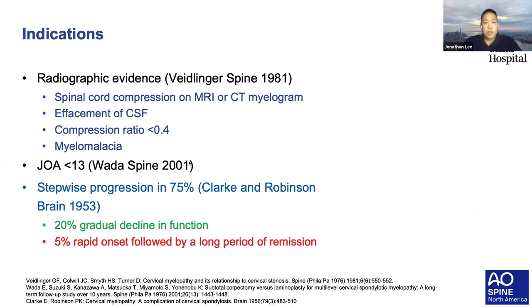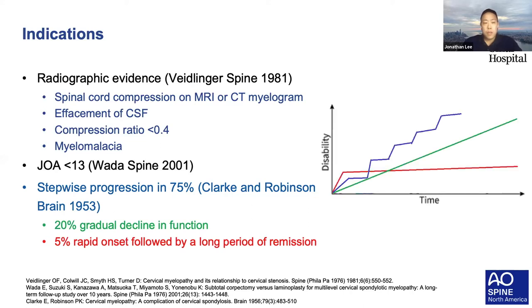Additional indications follow the route of myelopathy: spinal cord compression on MRI or CT myelogram, effacement of CSF, signal cord changes, and myelomalacia. Many papers look at a Japanese Orthopedic Association score of less than 30%, which is moderate to severe. An important point about myelopathy, as opposed to pure radiculopathy, is that patients in general will get worse. Counsel your patients—the majority will have some stepwise progression; others a gradual decline; a very small population a rapid onset followed by a long remission. The take-home point is that things are going to get worse.